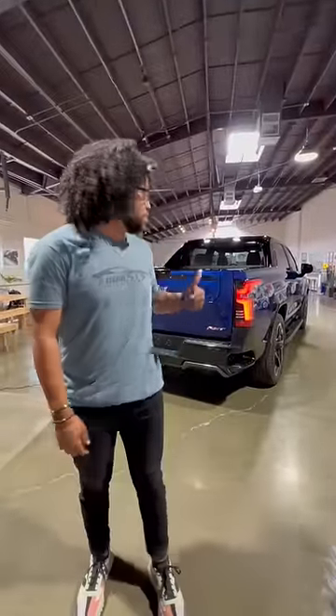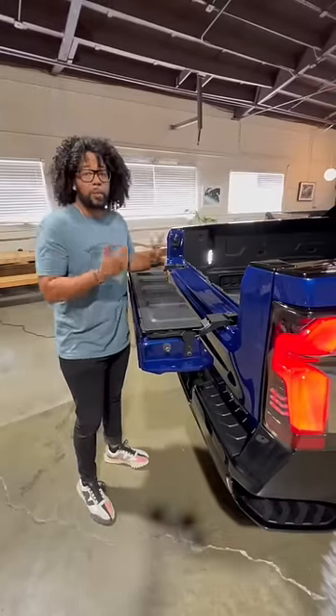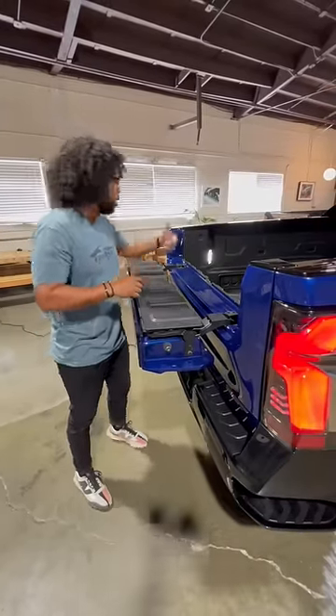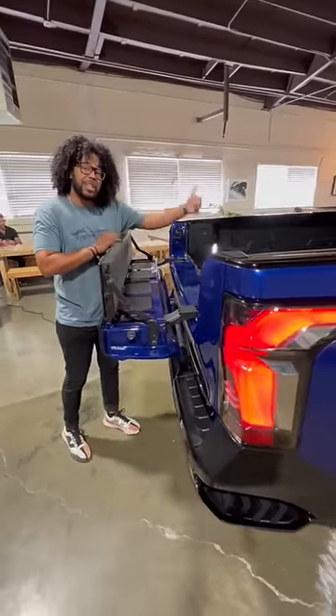It's a pretty cool truck, but seriously the best part is the bed. This has a multi-flex tailgate. I can eat on here if I'm working out in the field, or I can do laptop work using the power built into the bed. I can also push this and fold this up so I can keep in taller items.